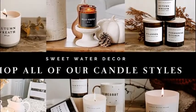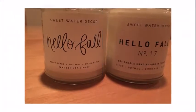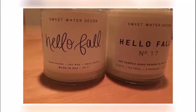Keep candles away from fans, open windows, hot surfaces, children, pets, and animals. Never leave a burning candle unattended.